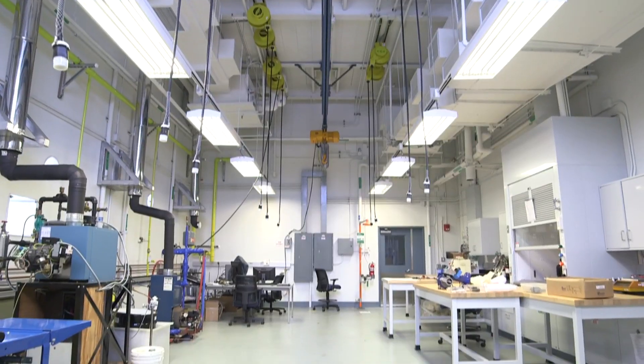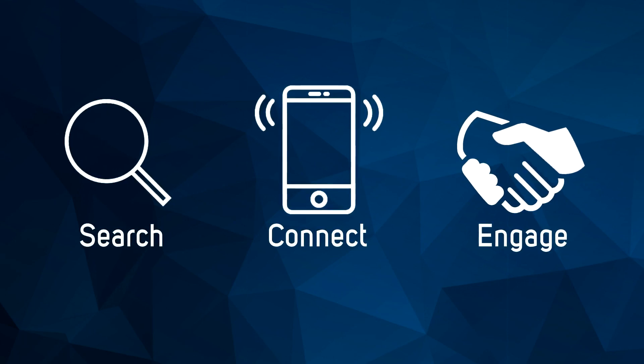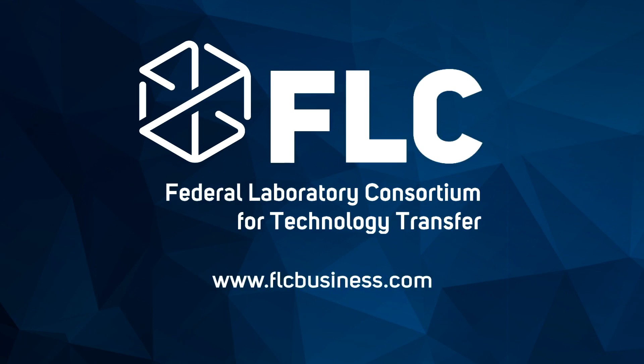Tapping into these resources takes three simple steps: Search, Connect, and Engage. To explore what kind of technology is available, the Federal Laboratory Consortium for Technology Transfer, or FLC, has developed FLC Business.